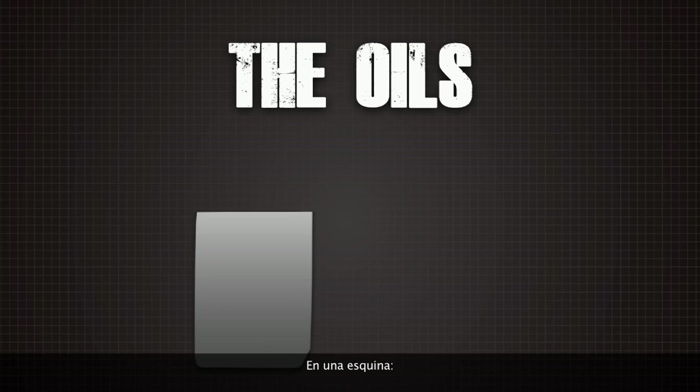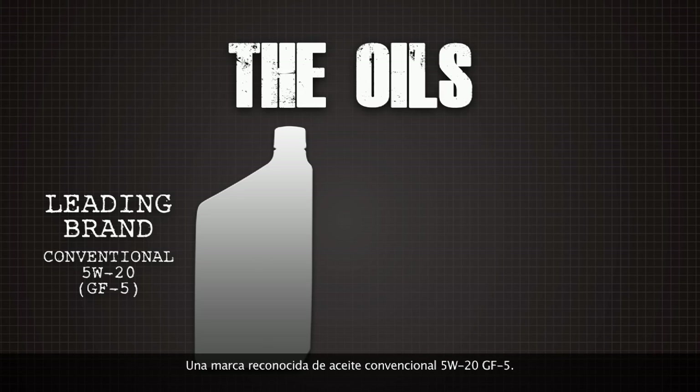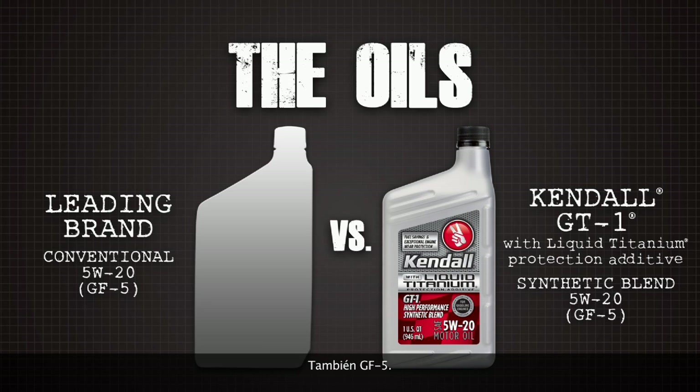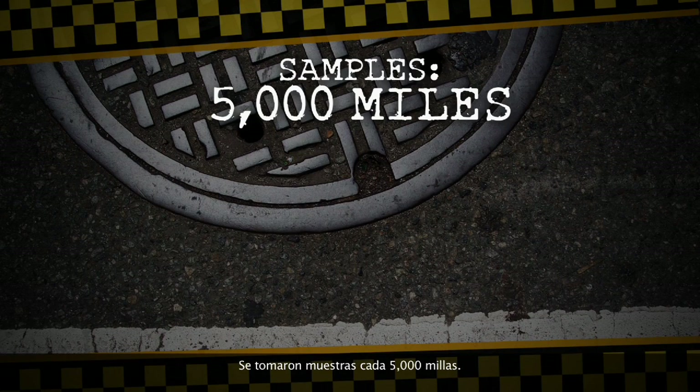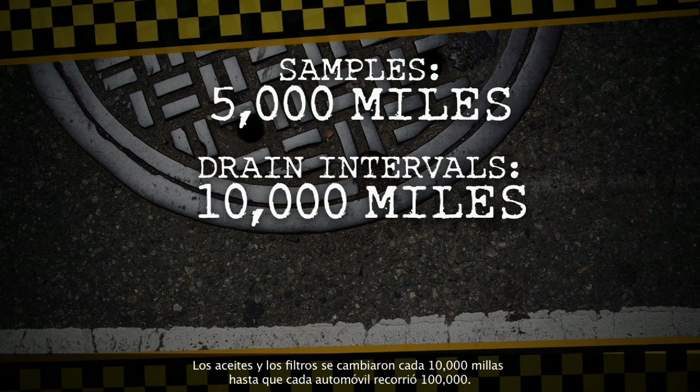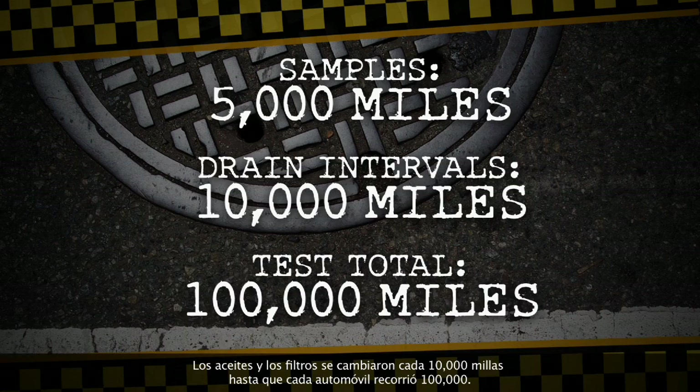The oils: in one corner, a leading brand of conventional 5W20 GF5 oil; in the other, Kendall GT1 synthetic blend with its exclusive liquid titanium protection additive, also 5W20, also GF5. The factory fill oil was drained and the new oils were poured in. Samples were taken every 5,000 miles, and oils and filters were changed every 10,000 miles.